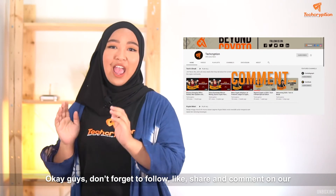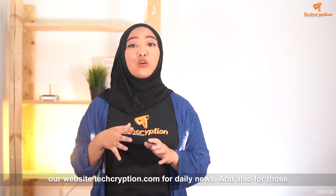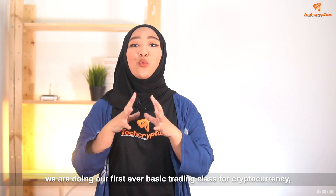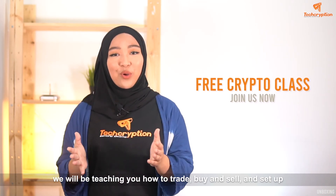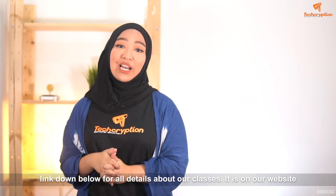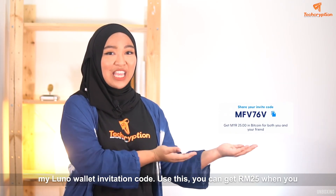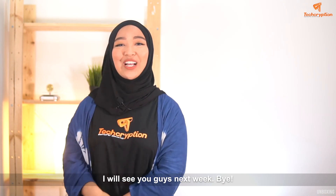Don't forget to follow, like, share and comment on our videos and also our posts. Don't forget to check out our website, techcription.com, for daily news. For those of you residing in Malaysia, more specifically in the Klang Valley area, we are doing our first ever basic trading class for cryptocurrency — we'll be teaching you how to trade, buy and sell, and set up your own wallet and exchange platform. Check out the link down below for all the details. I'll see you guys next week. Don't forget my LUNO wallet invitation code — use this and you can get 25 Ringgit when you reload into your wallet, and I'll get 25 Ringgit as well. Thank you, bye!